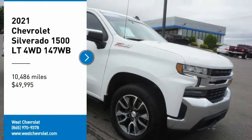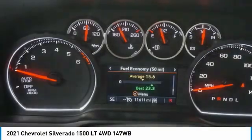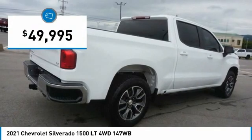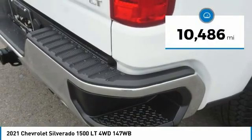Stop by and take a look at this 2021 Silverado 1500. The Chevy Silverado 1500 has the lowest cost of ownership of any full-size pickup and is priced below fifty thousand dollars. This vehicle has less than fifteen thousand miles.